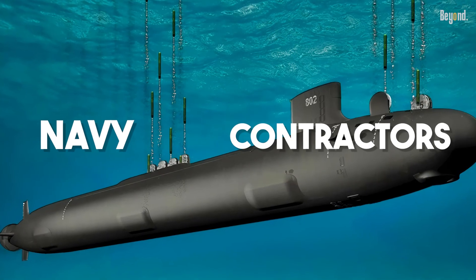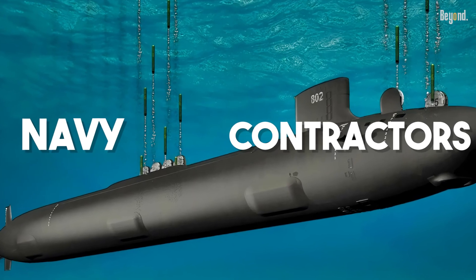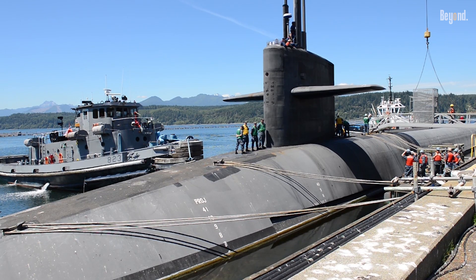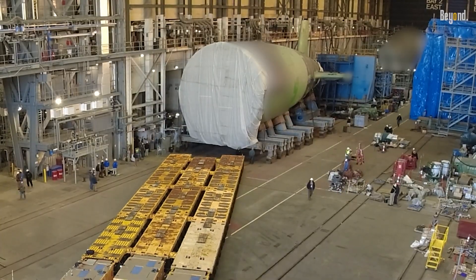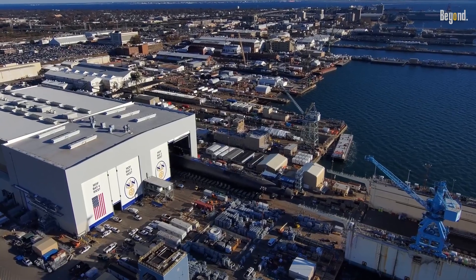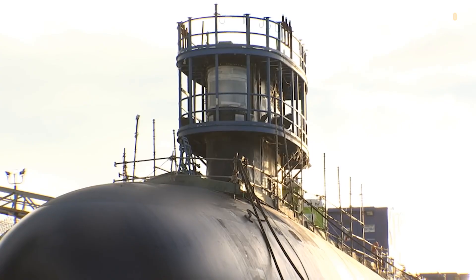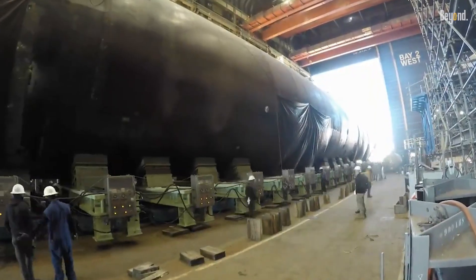The Navy and its contractors are now under immense pressure to fix the issues on the USS District of Columbia and ensure the same mistakes aren't repeated on subsequent submarines. This multi-billion dollar program is too big to fail, but these early construction woes are a stark reminder that even the most advanced technology is only as strong as its weakest link — or, in this case, its weakest weld.